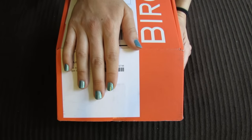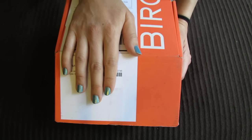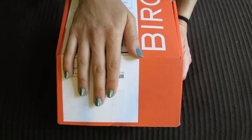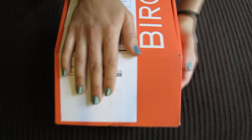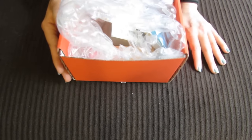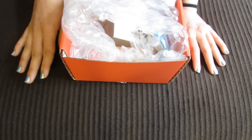I just received a small Birchbox order in the mail and I wanted to share it with you guys because I did get a couple of items with my Birchbox points. I'm always telling you guys about the point system and how it's one of my favorite things about Birchbox — it really is the reason I think Birchbox is such a great program. I wanted to show you some of the things I got with my points. You do get points by filling out quick little reviews about the products.